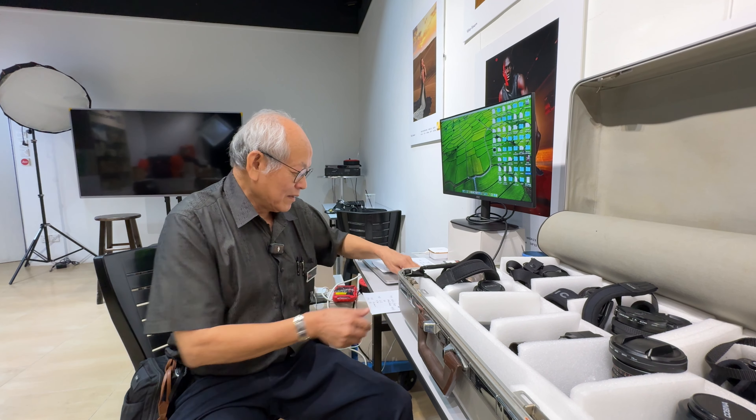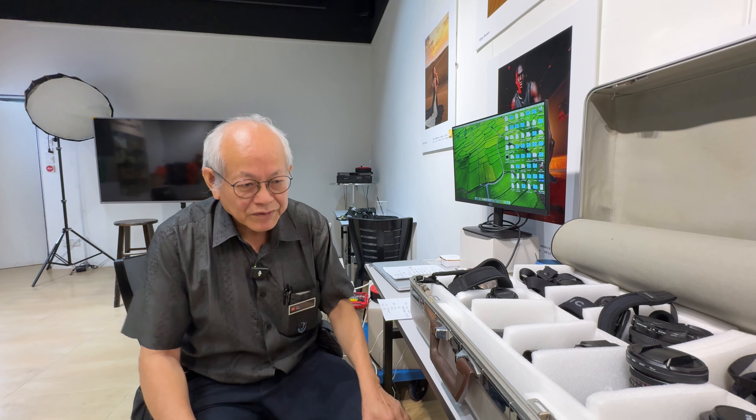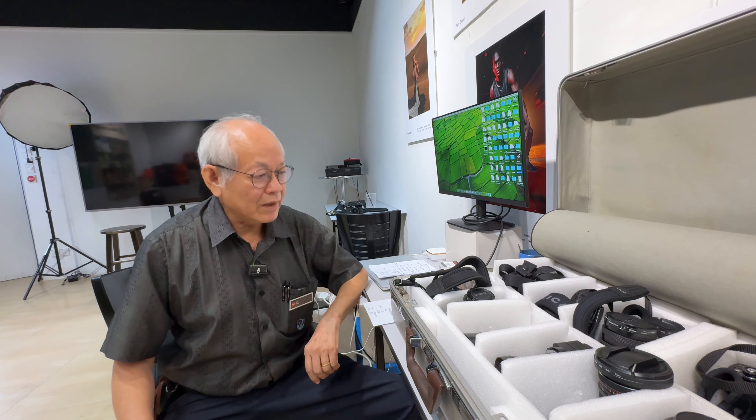Besides the SLR cameras, Minolta also made twin-lens reflex cameras and also rangefinders — the Himatic series and so on. But today we'll just focus on the SLR.